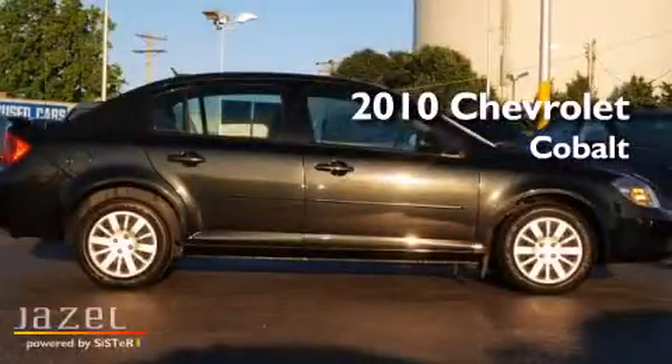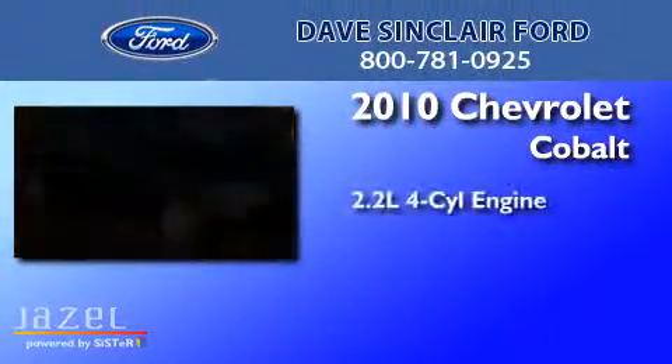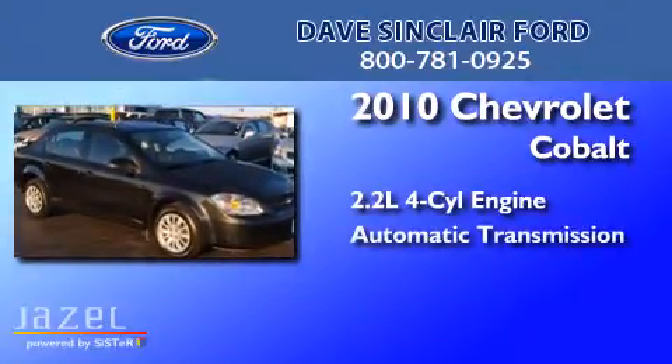This is a 2010 Chevrolet Cobalt. It features a 2.2-liter, four-cylinder engine and an automatic transmission.